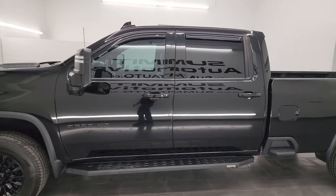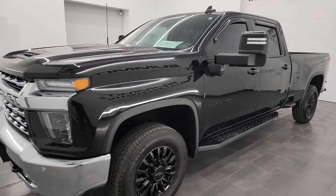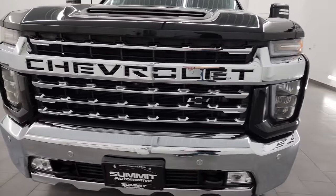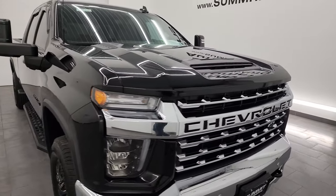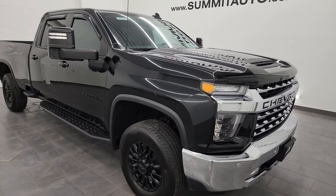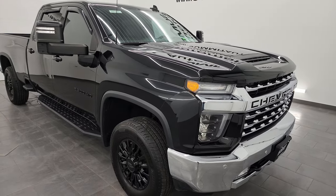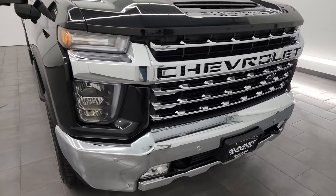This 2021 Chevy Silverado 2500 has the 6.6 liter V8 gas engine — it puts out 401 horsepower — paired up with the six-speed automatic transmission with the optional tap shift. This truck has been fully safety inspected by our service shop per the state of Wisconsin inspection process, with a fresh oil and filter change and all fluids checked and topped off. This truck is 100% ready to go.